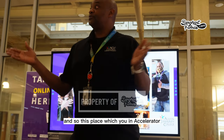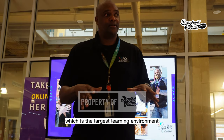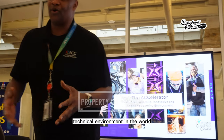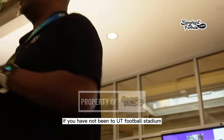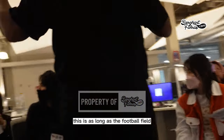This place — the Accelerator — is the largest technical learning environment in the world, or as our president would say, the galaxy. If you have not been to UT football stadium, this space is as long as the football field.